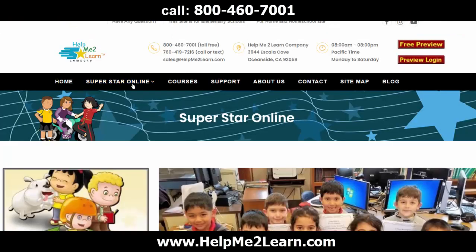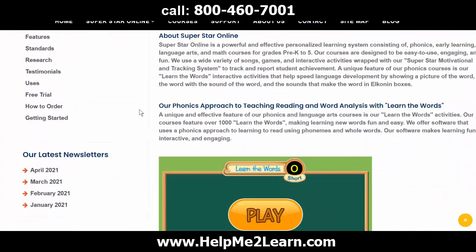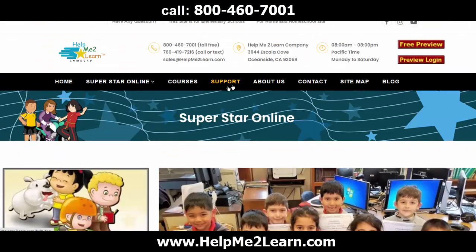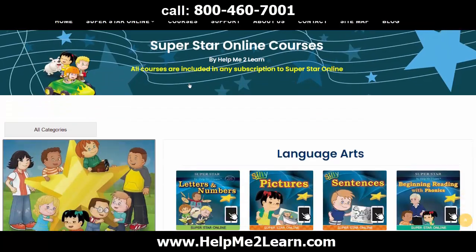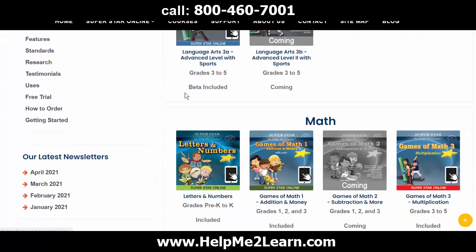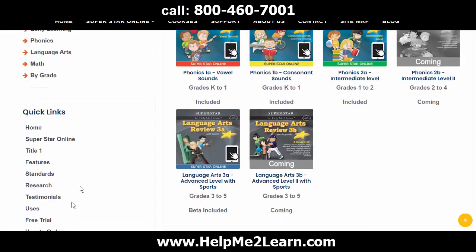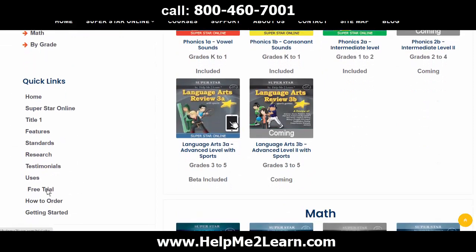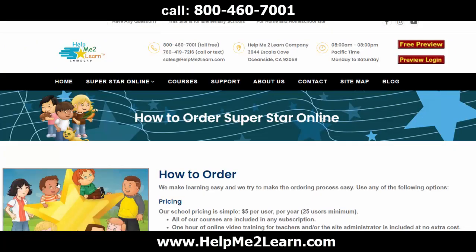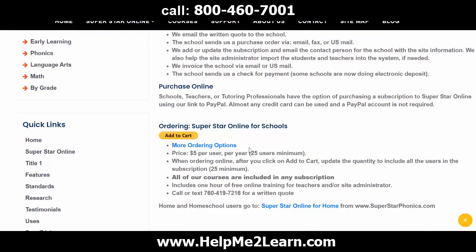Because this is an online course, students can also access the course from home if Wi-Fi is available. You will have a very difficult time finding any other online supplemental software for elementary students that offers as many engaging and effective courses at such an affordable price. Shouldn't engaging students in education be the priority of schools? We offer a free 30-day trial of Superstar Online to schools. Please contact us from our website at www.helpmetolearn.com to request a free trial or a free quote for a subscription. Your kids will absolutely love Superstar!